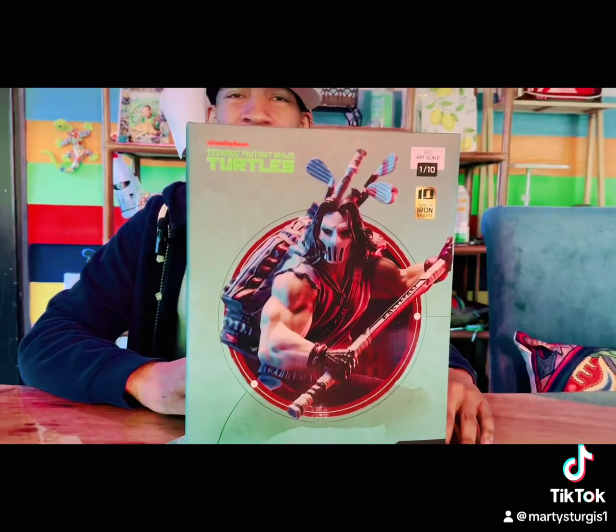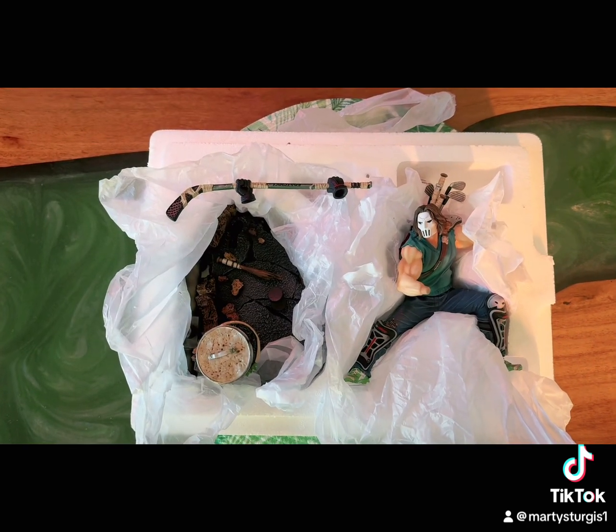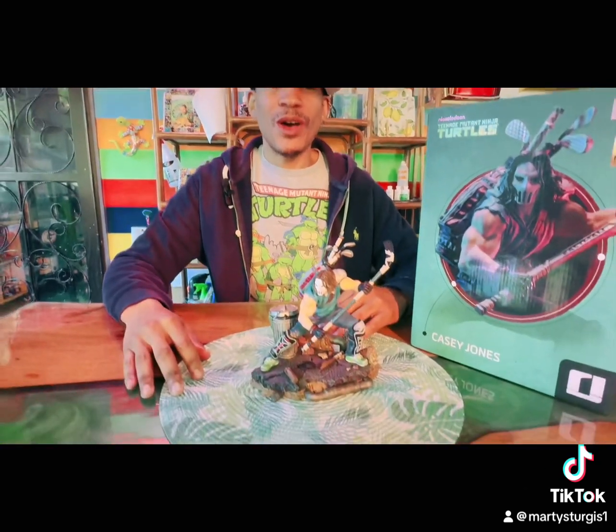And get a look at that art box. Let's get it open. And here are the innards. And here you have it folks — we have Mr. Casey Jones all assembled.